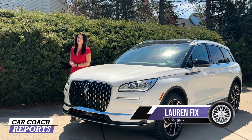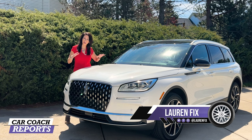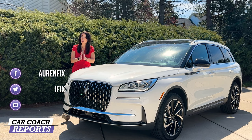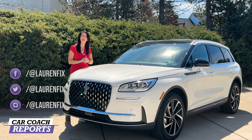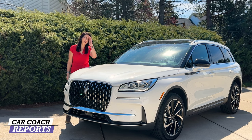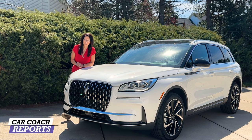Welcome back to the channel, I'm Lauren Fix and this is the 2023 Lincoln Corsair. There are a lot of changes for this year, not just on the exterior but also in the interior. There are two additional colors, a new jet appearance package, and a new engine option. Lots of changes for the Corsair — you may remember it way back when as the MKC. There have been two iterations since that, and I'm really impressed with what they've done because it really needed an upgrade.